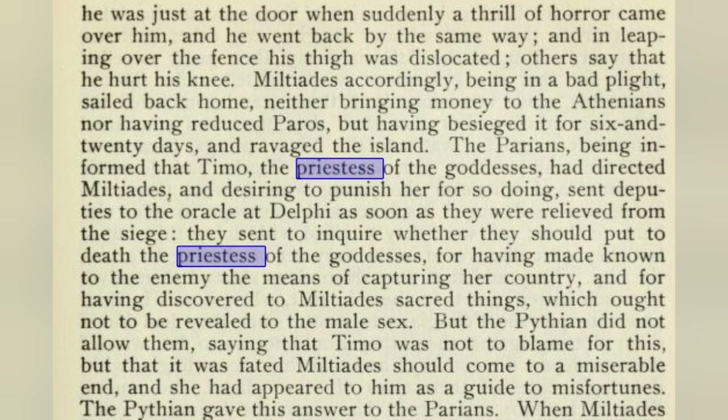He went back by the same way, and in leaping over the fence his thigh was dislocated — others say that he hurt his knee. Miltiades accordingly being in a bad plight sailed back home, neither bringing money to the Athenians nor having reduced Paros, but having besieged it for twenty-six days and ravaged the island. The Parians, being informed that Timo the priestess had directed Miltiades, and desiring to punish her, sent deputies to the oracle at Delphi to inquire whether they should put to death the priestess for having made known to the enemy the means of capturing her country, and for having revealed to Miltiades sacred things which ought not to be revealed to the male sex.